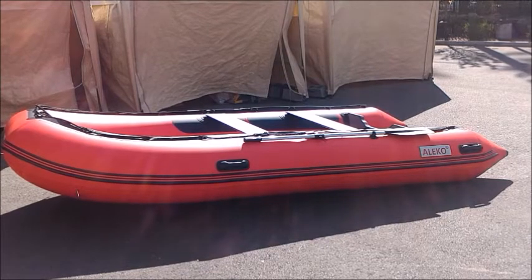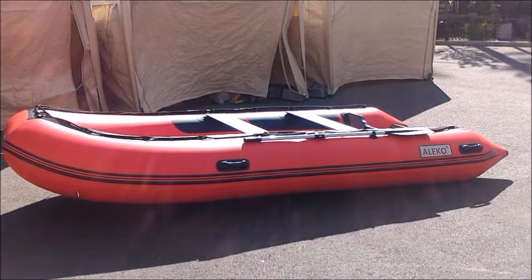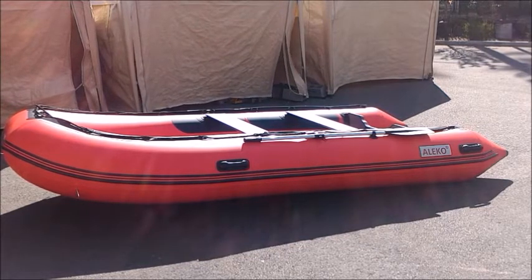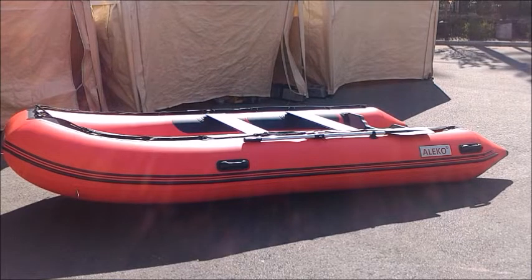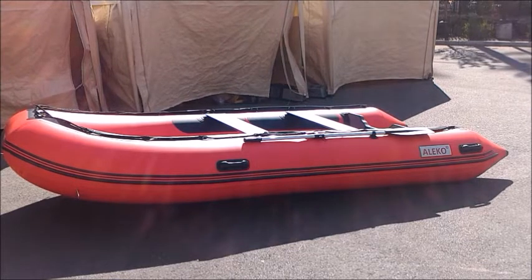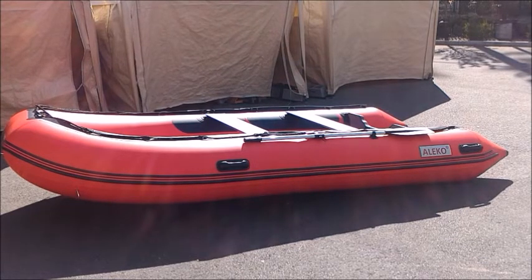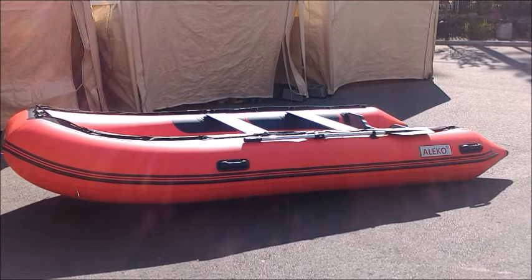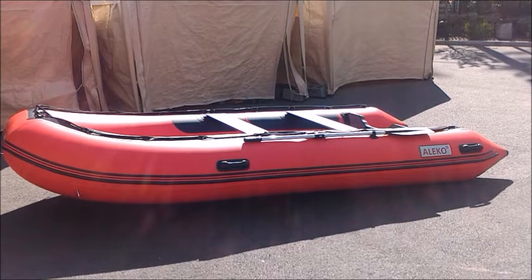The best thing about the boat is that it has an aluminum floor — it comes with aluminum flooring, and many other inflatable boats do not have that. The max load it can hold is 1,650 pounds, which is around 750 kilograms. The max number of people that can fit in are seven.